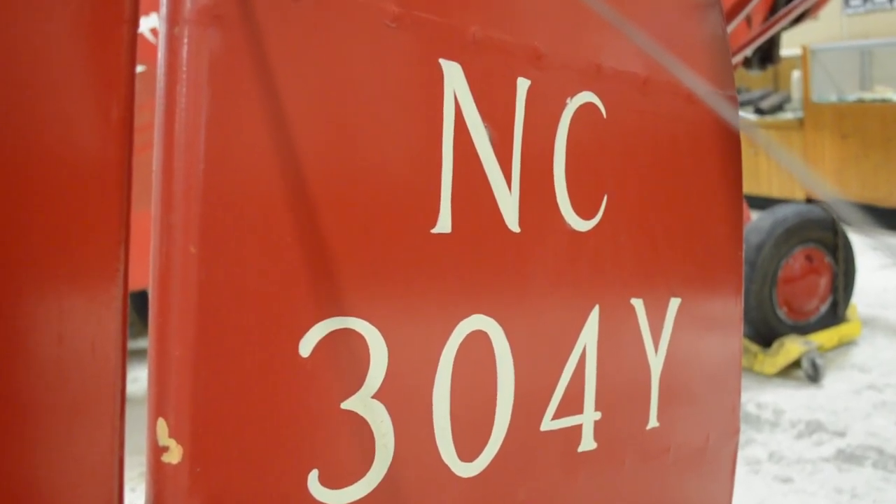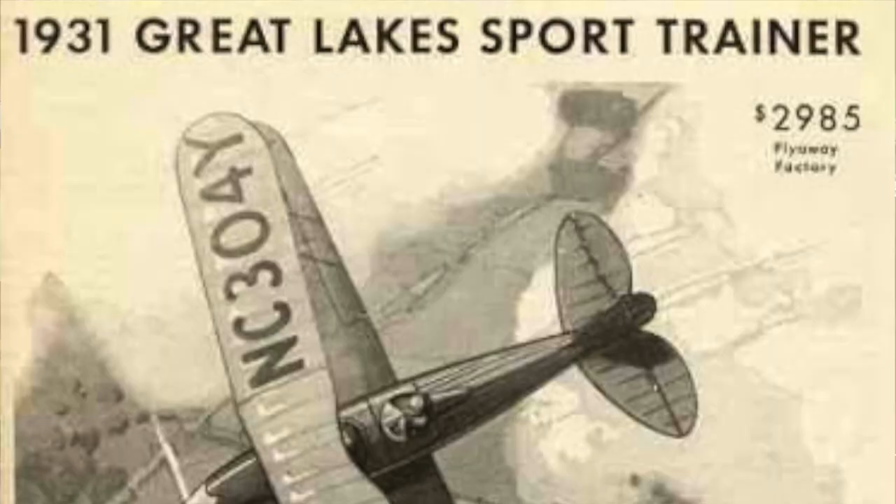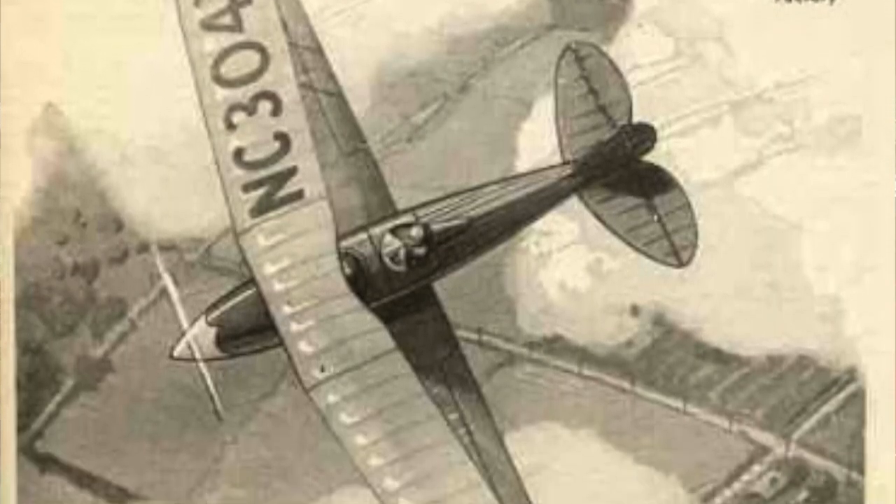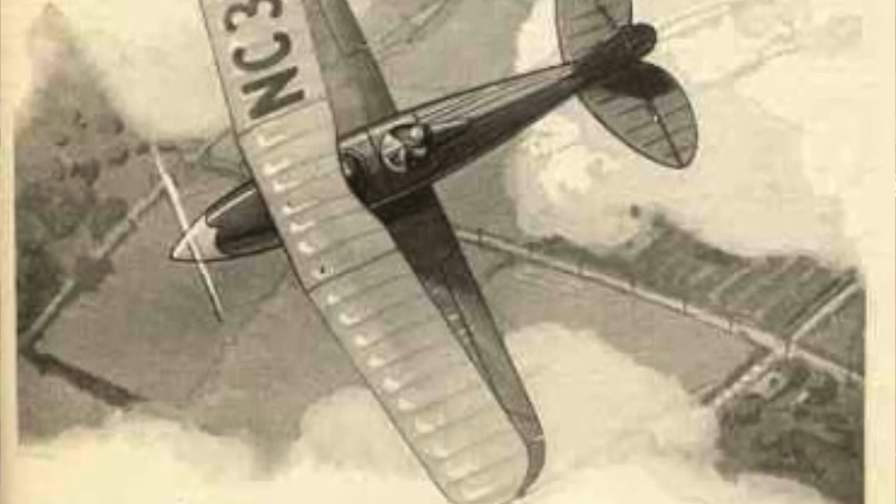This airplane, NC304Y, was used by Great Lakes for much of their print advertising when it was built. The airplane came to the northeast and was flown in Connecticut for a long time. It is restored at the Old Rhinebeck Aerodrome, having come from a junkyard outside of Bridgeport, Connecticut. Right now it's in the Aerodrome Museum, awaiting another refurbishing. We hope to see it back in the sky soon.